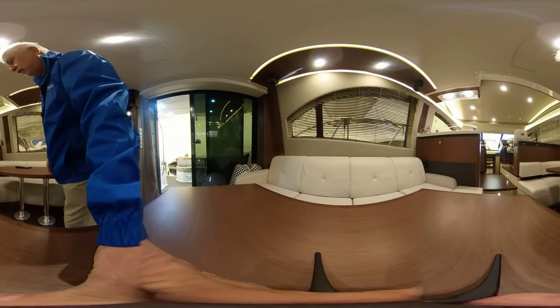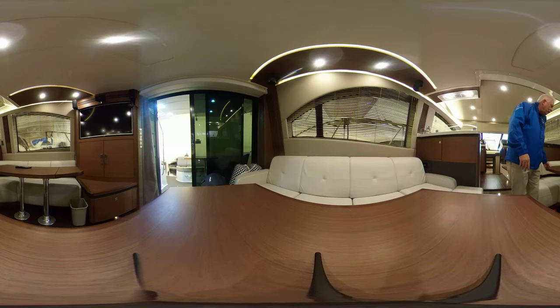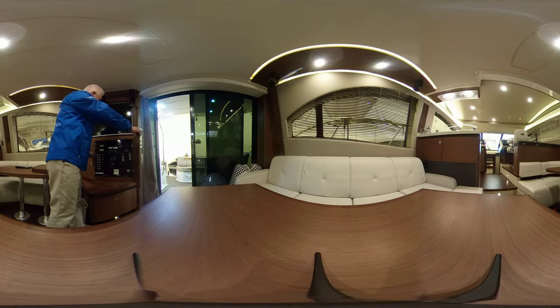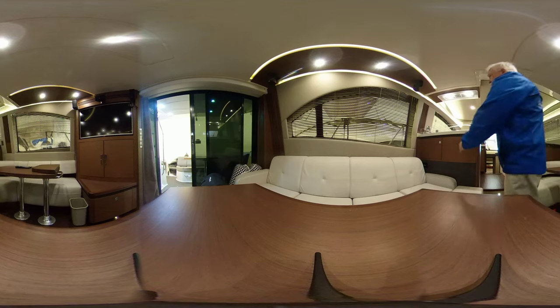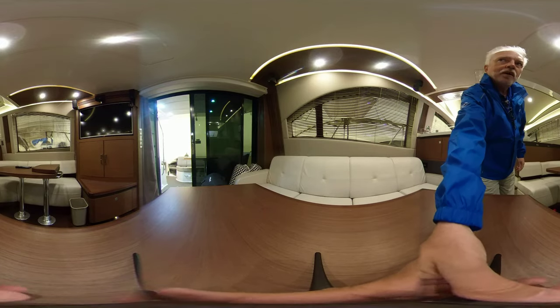Let's go inside to the salon. Here we are in the main salon, and you can see we've got beautiful large loungers on the port side. Nice seating area and dinette on the starboard side. The cockpit table folds up so that you have lots of room to move around. Flat screen TV, power system, ample storage below, and a very nice stereo sound system tucked away in the corner.